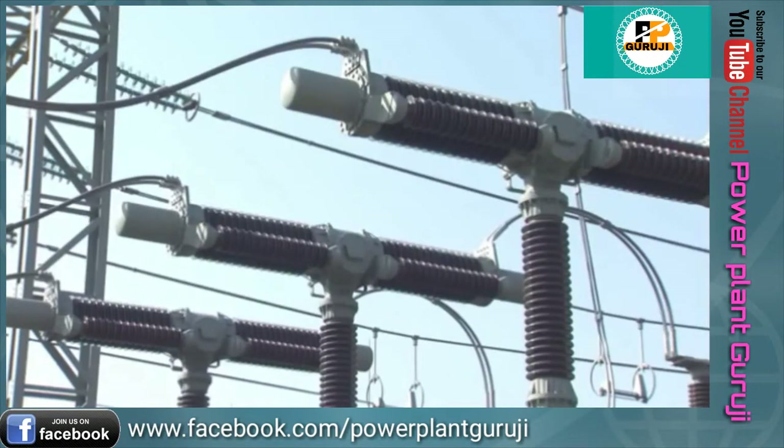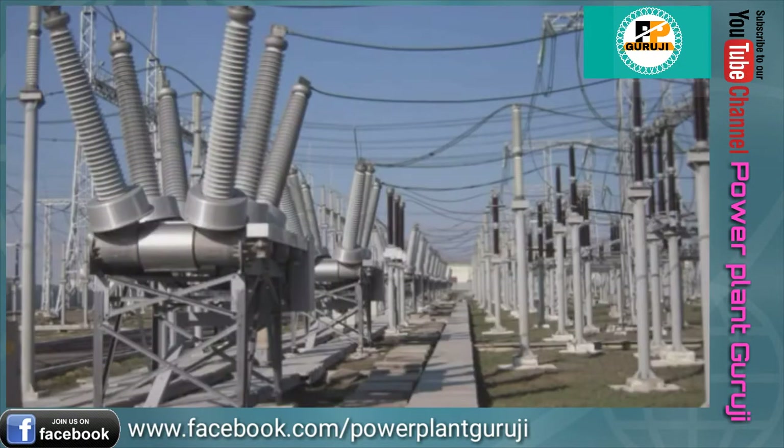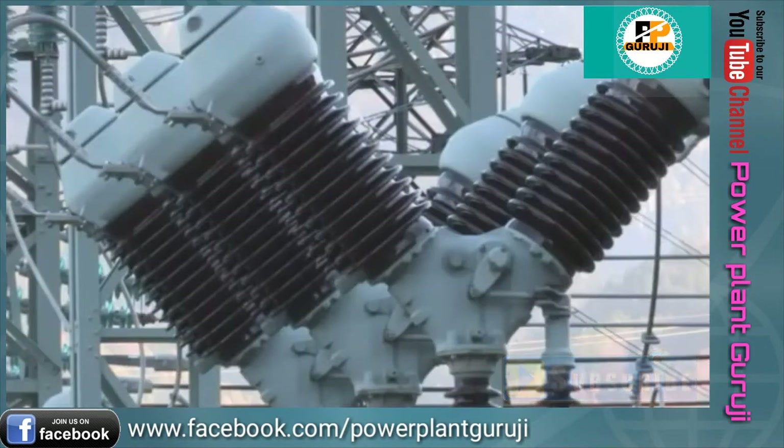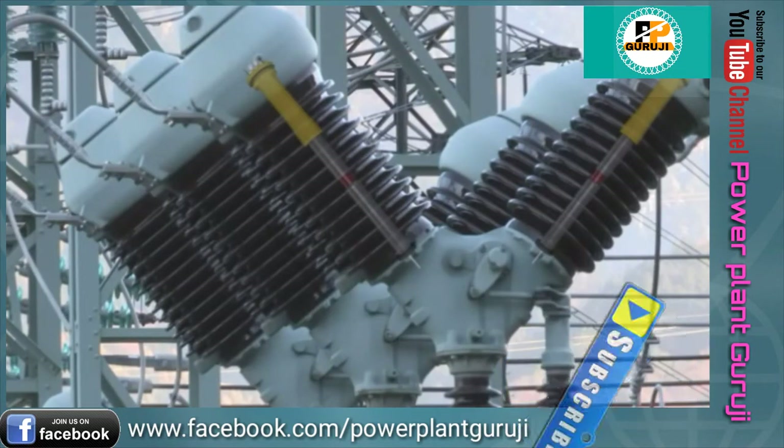Different circuit breaker technologies are in use, depending on voltage level, application, and the age of their design. Current interruption takes place in interrupter chambers containing air, oil, SF6, or a vacuum.